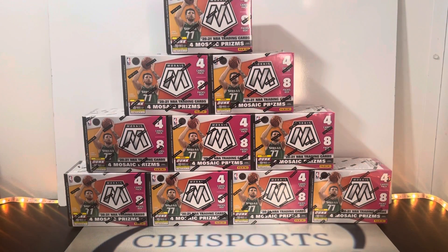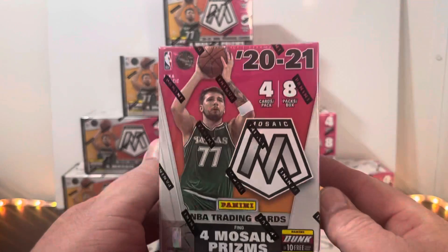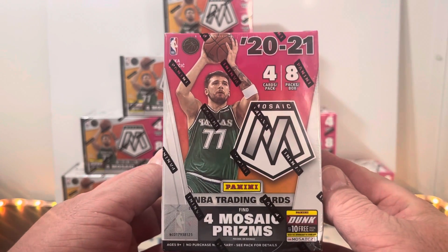What's up, guys? Chris here, CBA Sports. What's going on? Live break number 246. We're going to be breaking 10 boxes of 2021 Mosaic Basketball.